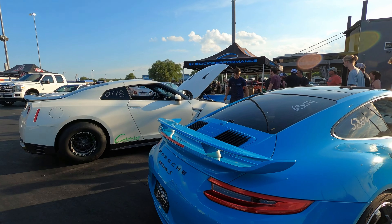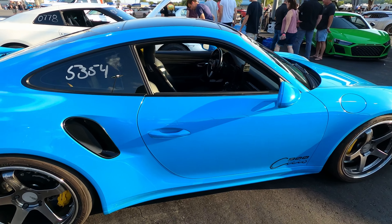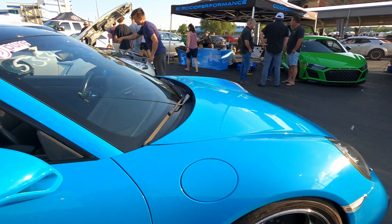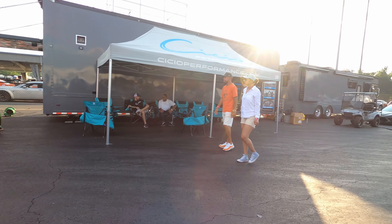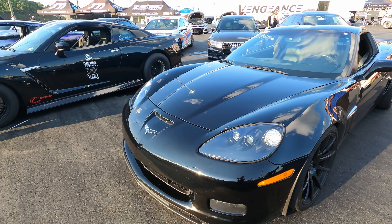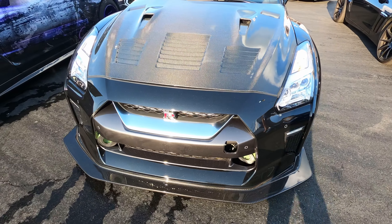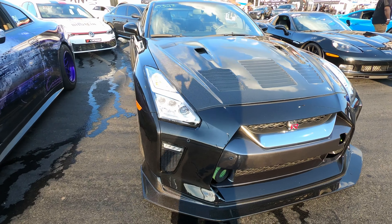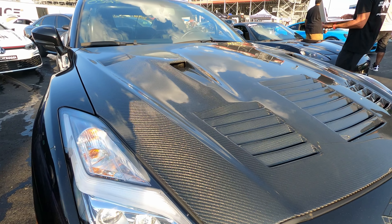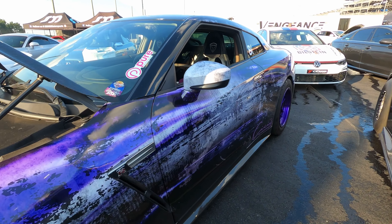Had to come look over here. You got a GTR. Porsche 911 Turbo S right here — the color is clean for sure. Check it out. It's got carbon fiber on that.